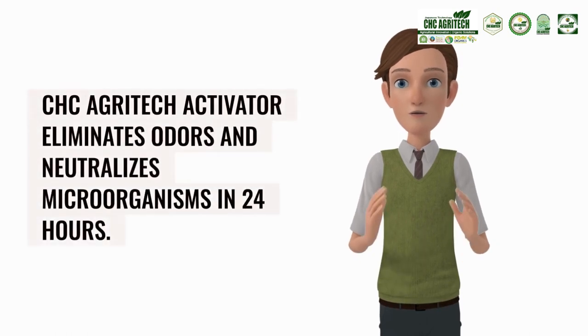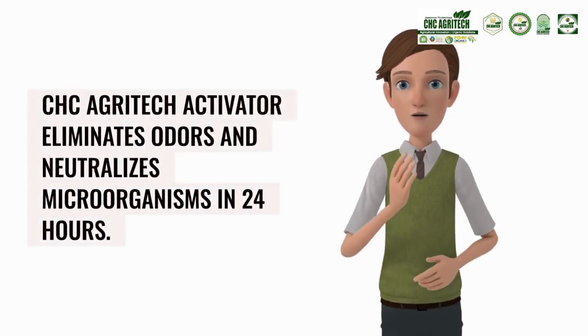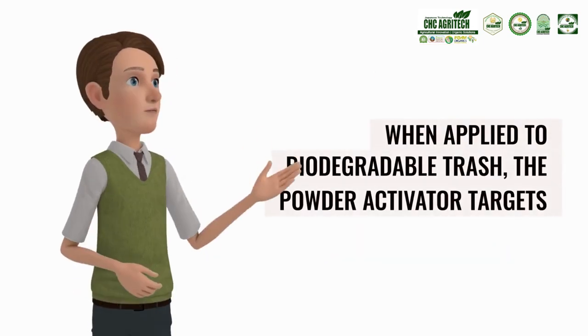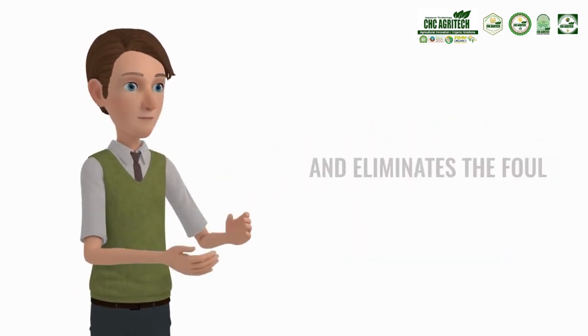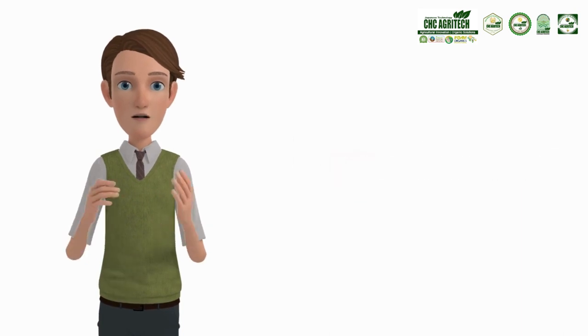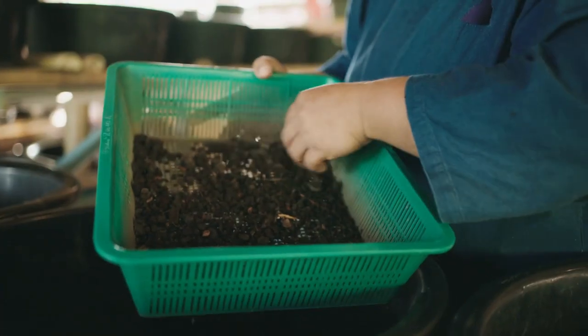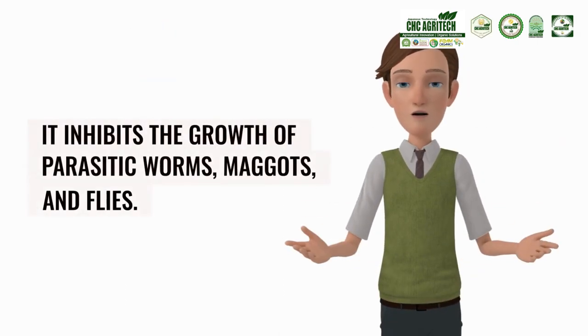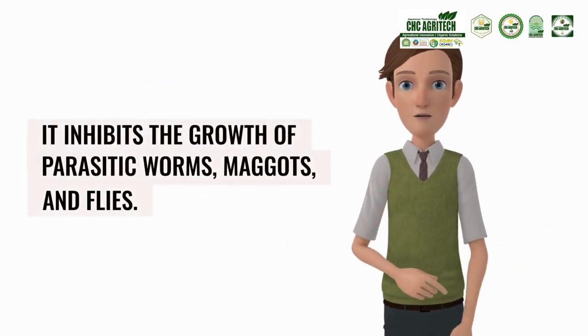CHC Agritec Activator eliminates odors and neutralizes microorganisms in 24 hours. When applied to biodegradable trash, the Powder Activator targets and eliminates the foul odor causing nasty and hazardous bacteria within 24 hours, totally deodorizing the waste. It also inhibits the growth of parasitic worms, maggots, and flies.